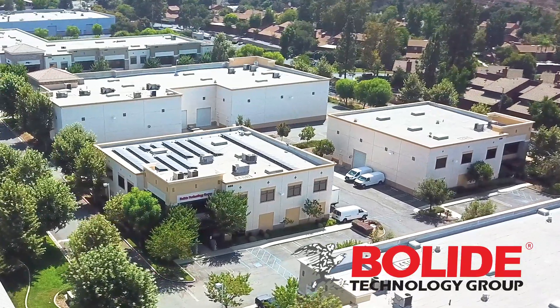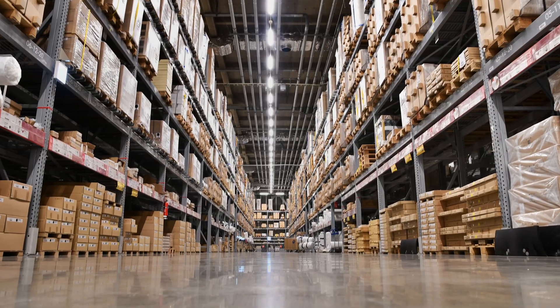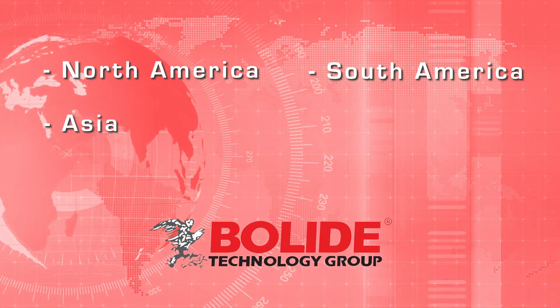Boli Technology Group is a global brand of CCTV video surveillance solutions. Established in 1993 with multiple locations in North America, South America, and Asia.